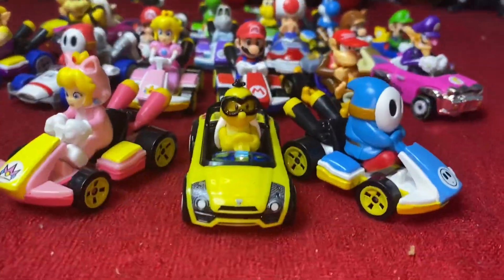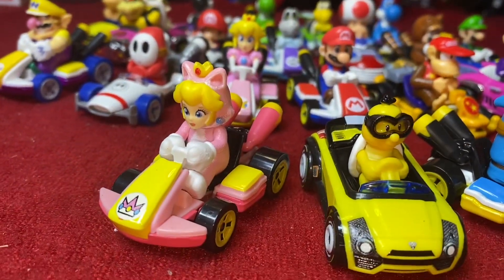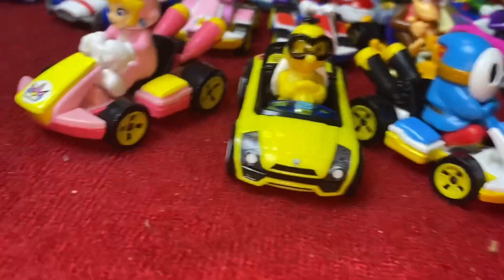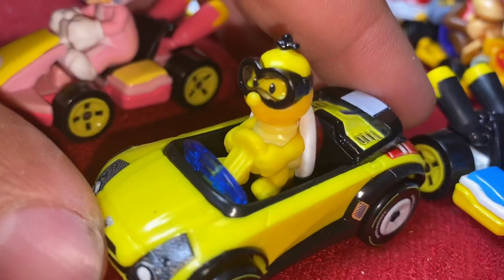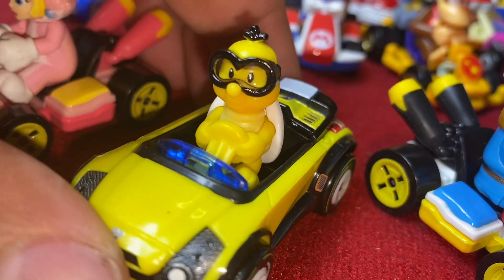And we're back. Now we have our Lukita in the sports charge, our Cat Peach in the standard cart, and our Light Blue Shy Guy in his standard cart. Let's take a look at Lukita first. Comes out really good — got the black hair at the top, black glasses, very glossy.